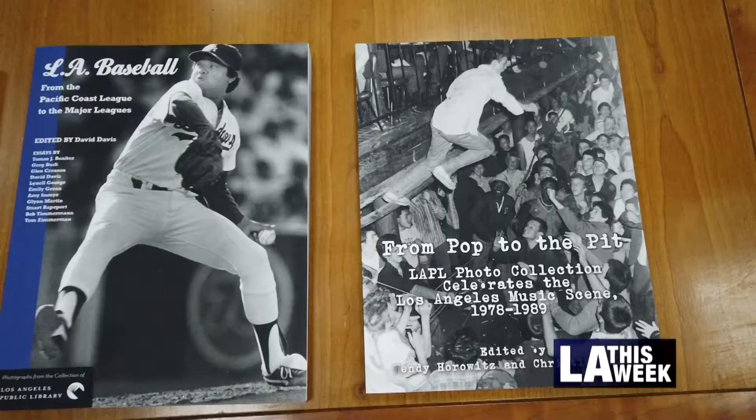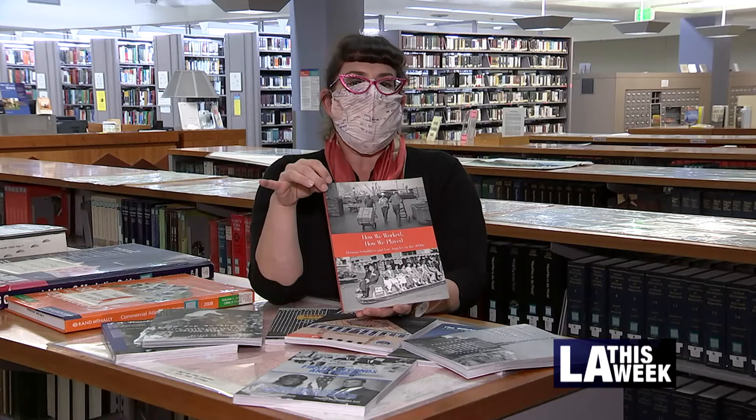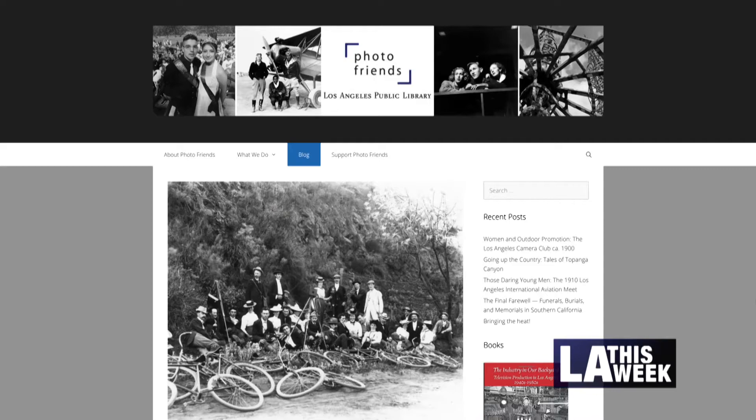It was just a really easy, cost-effective way to help curate the photos, promote the collection, but to also raise some money for Photo Friends, which in turn helps the library.